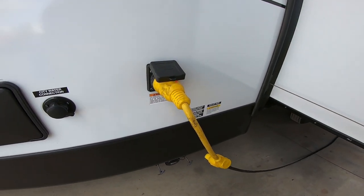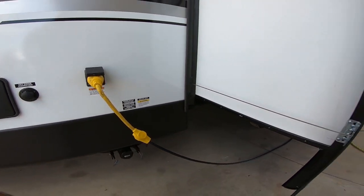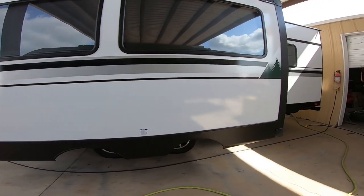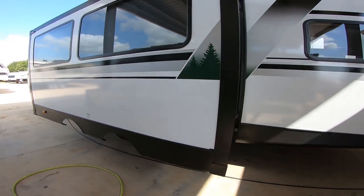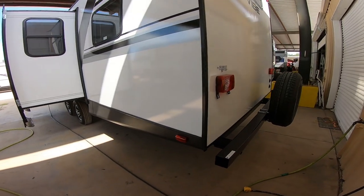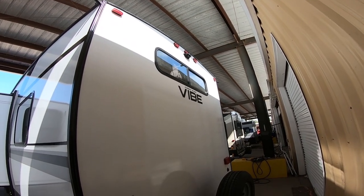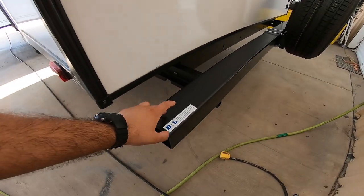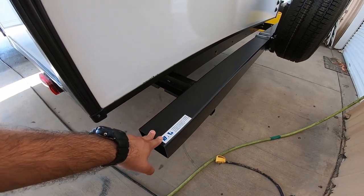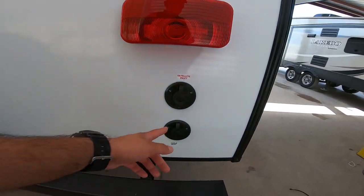Here we have the main power — this is 50 amp because you have two ACs. You have a little adapter here to go down to 30. Here's the slide — this is a cable system. On the back, it's ready for a Furion backup camera if you want to add one — backup cameras can save lives. We have a bumper to put your sewer hose in to keep your RV clean. Spare tire, and cable and satellite inlets here.